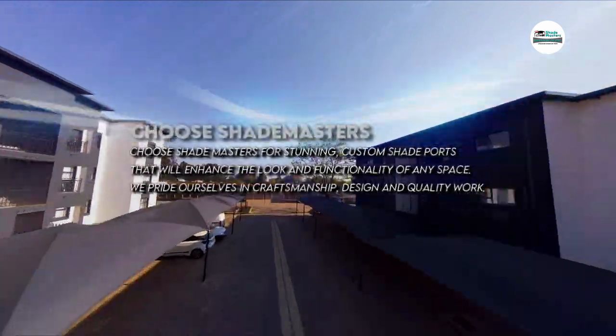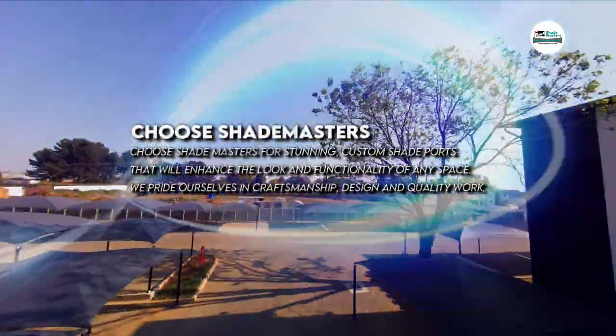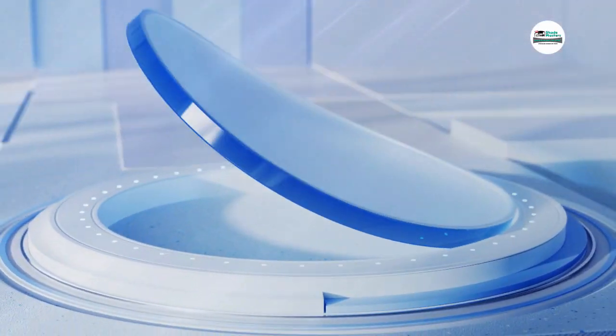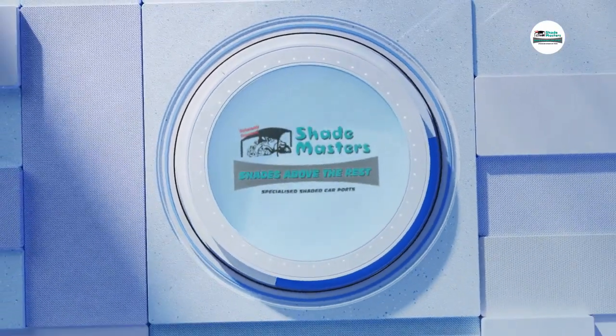Choose Shade Masters for stunning custom shade ports that will enhance the look and functionality of any space. We pride ourselves in craftsmanship, design and quality work.